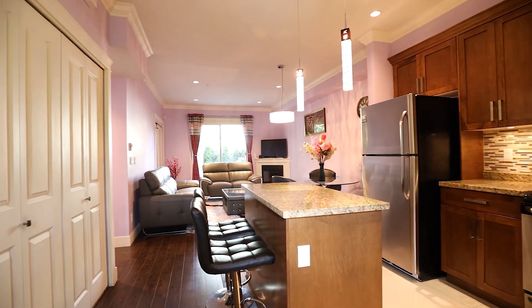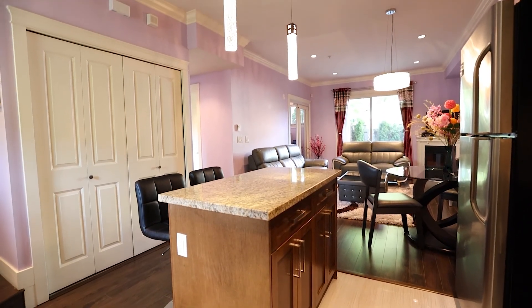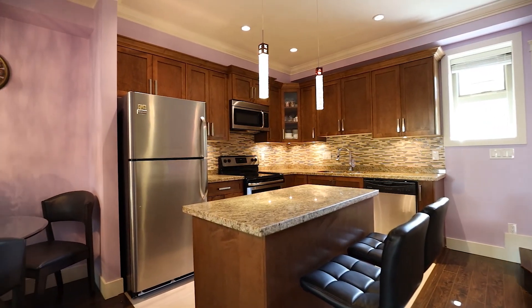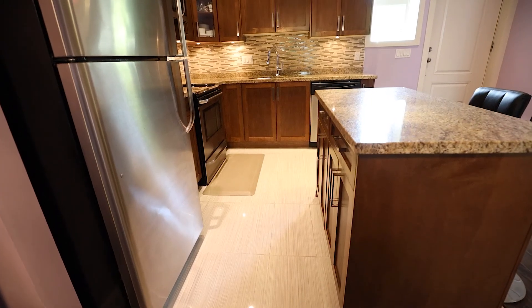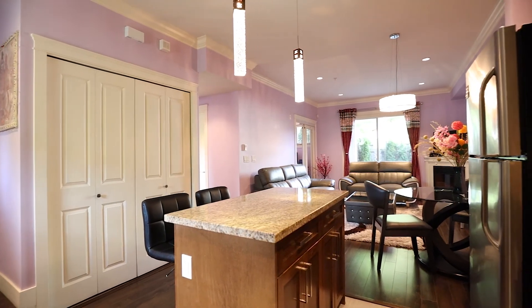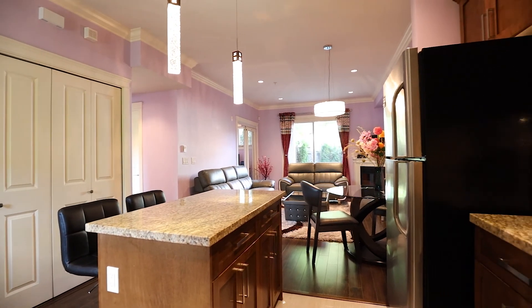From your private entrance, you are greeted with high ceilings and an open layout kitchen, dining and living space. The kitchen has plenty of storage and is equipped with stainless steel appliances, granite countertops, tiled backsplash, and maple cabinets.